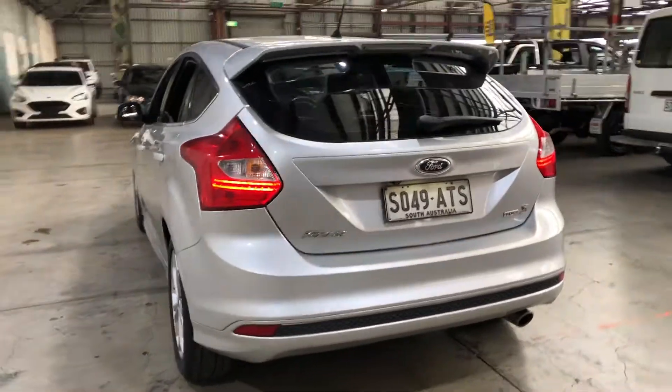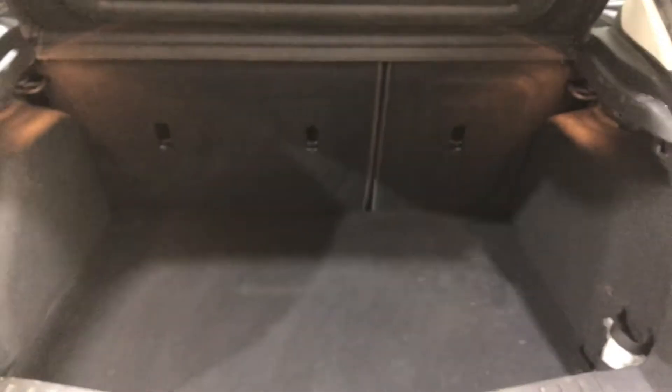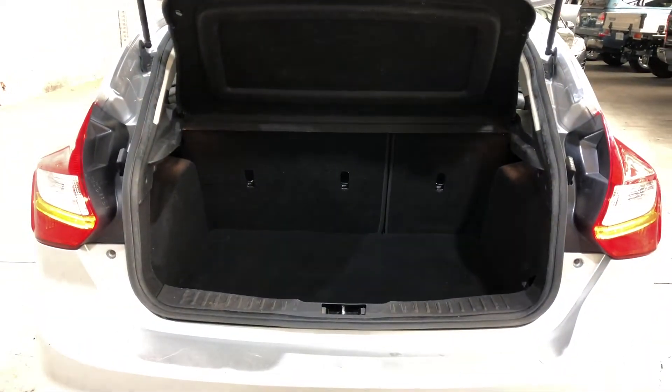As we jump inside the boot, being a five-door hatch, there's actually quite a big amount of boot space at the back. If you ever need more space, the two back seats do fold down.